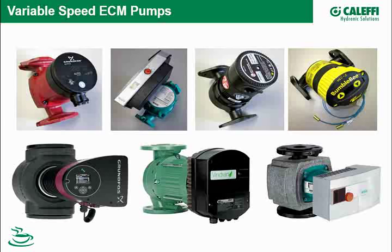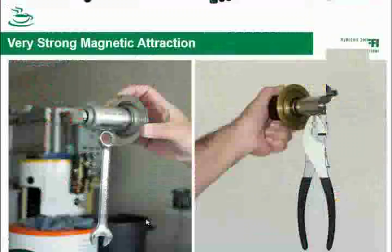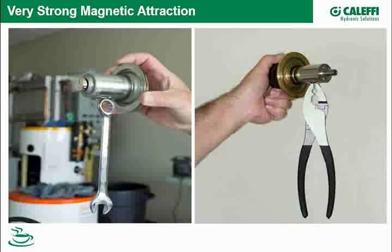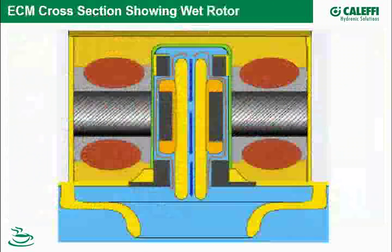Their residential size has now become more and more commercial — I heard at a recent webinar from a big pump manufacturer that up to 10 horsepower these commercial-size smart pumps are now available. All ECM pumps — electronically commutated motor pumps — have something in common: they have permanent magnet rotors, wet rotors. Here's a couple pulled out — we hung some tools on them to show just how strong those permanent magnets are.